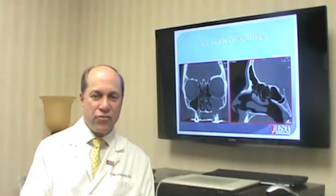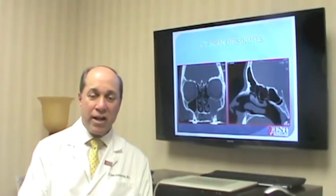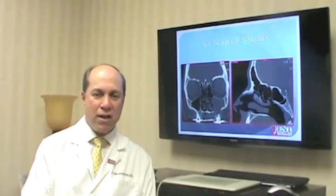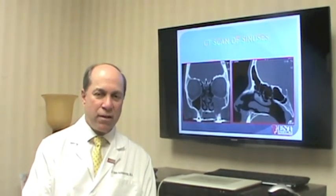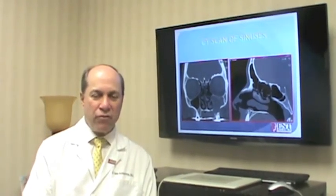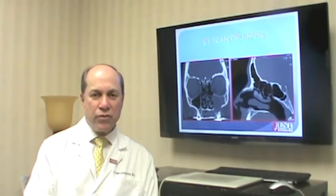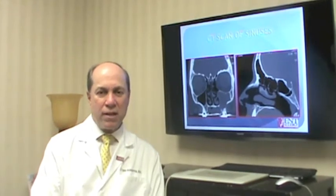However, not all patients are candidates for this procedure. Patients with extensive polyps that need to be removed are not candidates for the balloon, since we're just opening up the sinuses. Patients with mild to moderate sinusitis who have failed medical treatment — meaning several courses of antibiotics and nasal sprays — may be candidates. As a principal investigator in balloon technology research in 2009, my office was the research center in the Northeast, helping pave the way for this procedure to become a clinical entity.